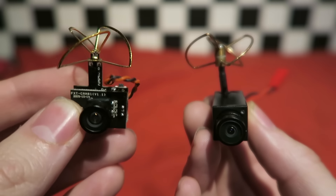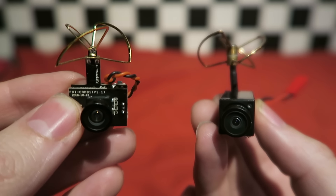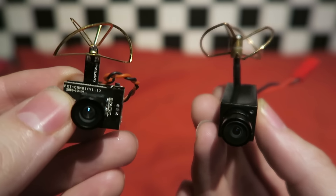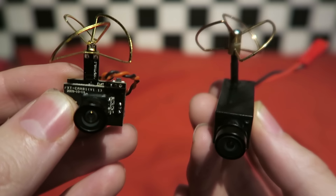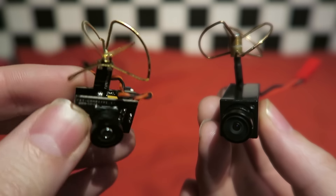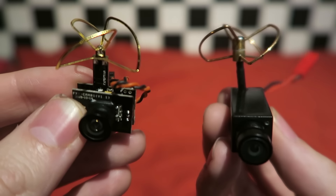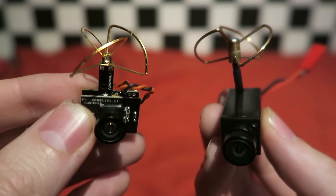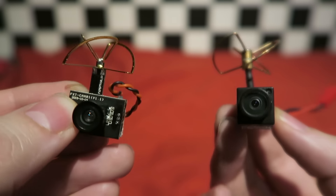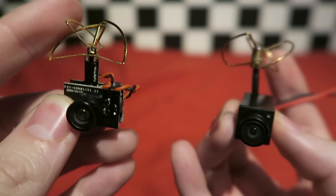Comparing these two cams together, on paper they are pretty similar. They are both 25mW. The Hyperion is 600 TV lines compared to the 540 TV lines of the TE93. The lux value of the Hyperion claims to be 1, whereas the TE93 is 0.008 lux, which means the TE93 should theoretically be much better in lower light conditions. They both claim a field of view of 120 degrees and a right-hand polarized cloverleaf antenna.